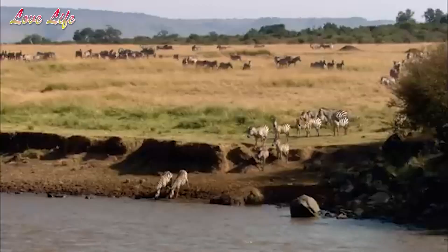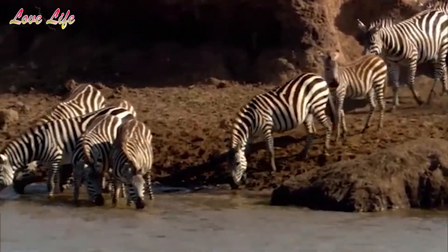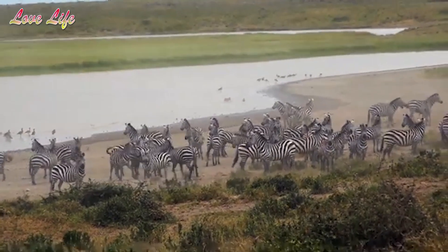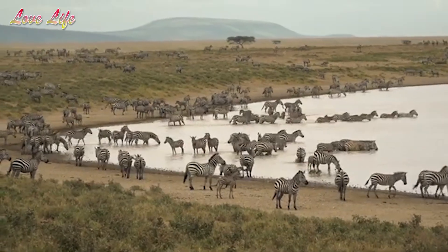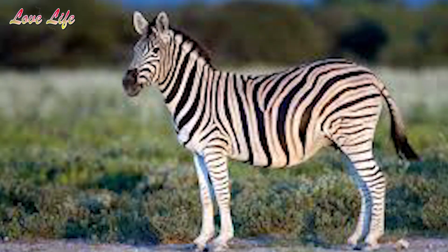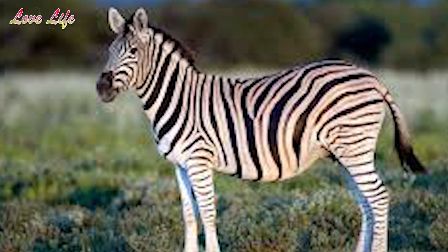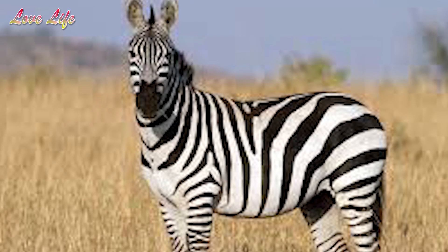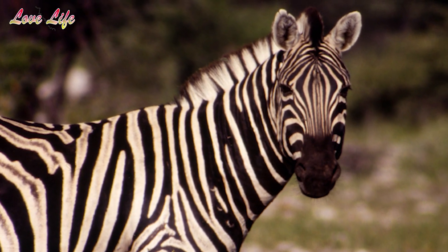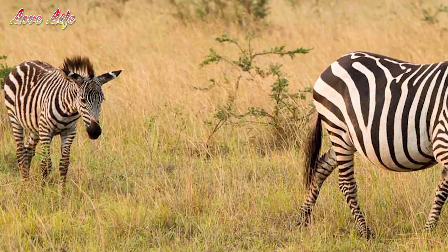The basic form of zebras — a large head, sturdy neck, long legs, a dorsal stripe along the spine and down a tasseled tail, and a bristled mane — is universal. No zebra or other wild equid has a forelock. The first species is the plains zebra, classified as Equus quagga. The plains zebra is the most abundant and the smallest of the three zebra species, weighing around 800 pounds. Some subspecies have brownish shadow stripes between the black stripes on their coat.